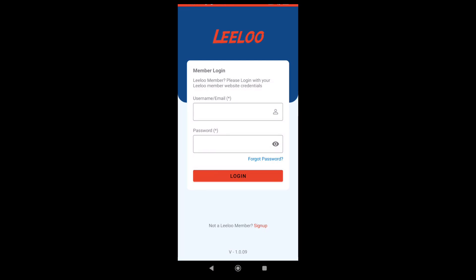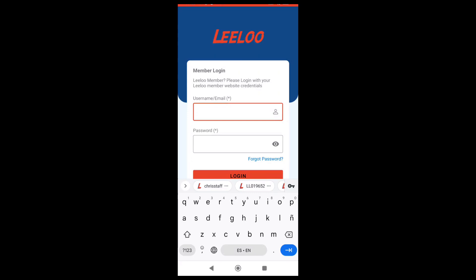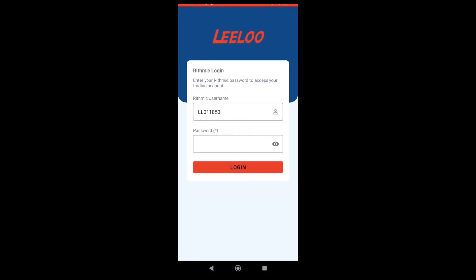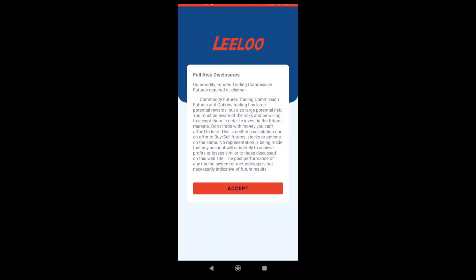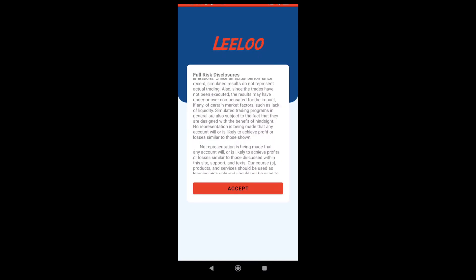We're going to start with a quick logging into the LILU Trading app. We're going to do it like if it was your first time — we're going to log in directly with our username or email. This is the one that we used to sign up originally to the LILU website. It's the one where you can see your profile information, purchase a new evaluation, et cetera. After logging in, you can see that our Rhythmic username is already placed in for us. The password that we need to add here is our Rhythmic User ID — this is what you get on the welcome email the first time you register with us for your first evaluation.